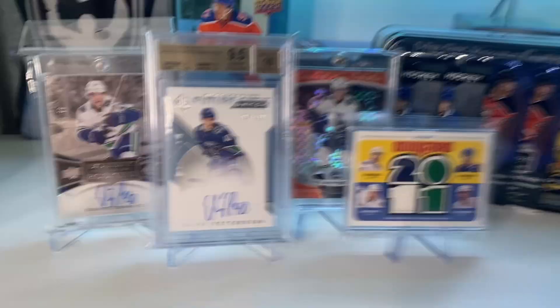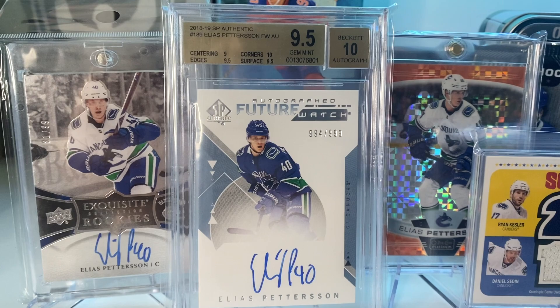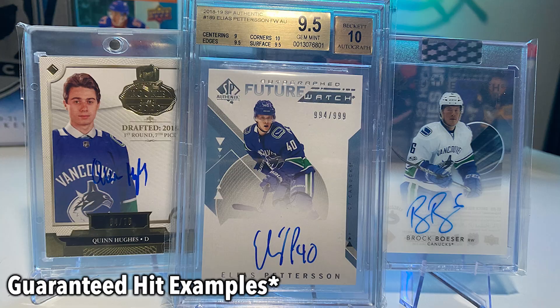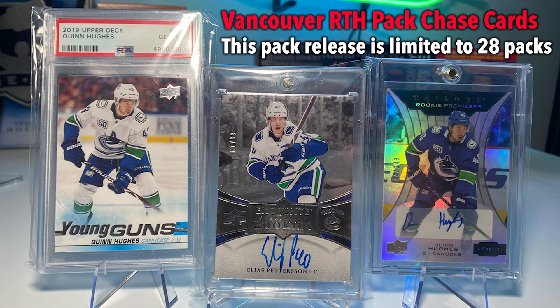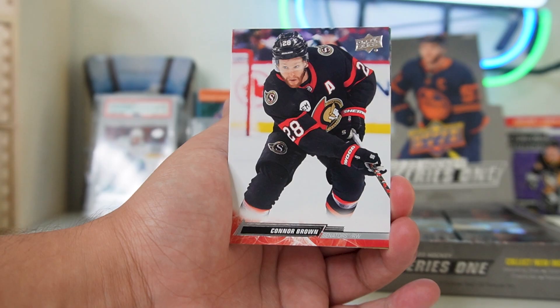Ladies and gentlemen, the wait is finally over. A Vancouver Canucks collection box and a guaranteed Vancouver Canucks auto pack have finally hit the store. The collector's box major chase card is an Elias Pettersson Future Watch Auto. The guaranteed auto pack has a chase card which includes an exquisite rookie of Elias Pettersson, a Quinn Hughes PSA 10 Young Guns, a Quinn Hughes rookie auto, and many more cards. I actually think this collection has huge upside.